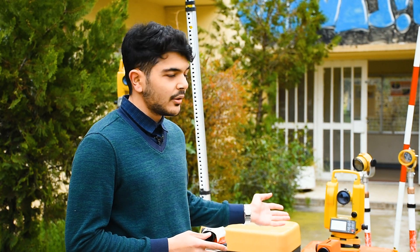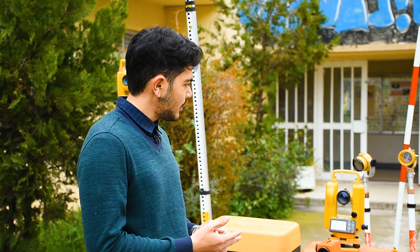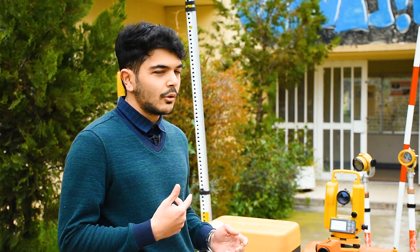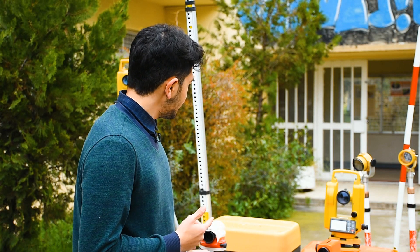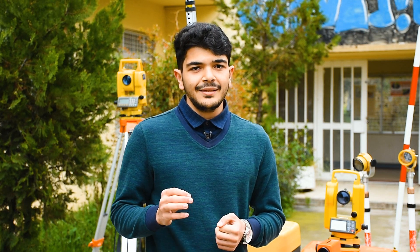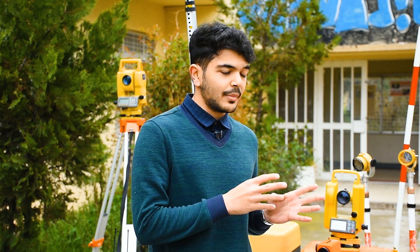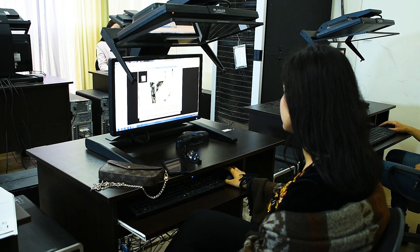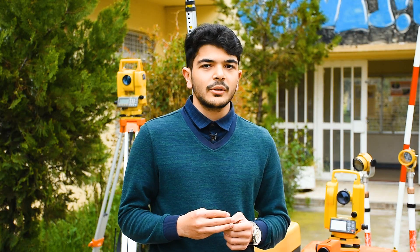The second instrument is the theodolite, which is part of the total station. The functions that happen in the theodolite also happen with the total station — it is used to measure angles between two points. Another device inside the total station is called the EDM, which is used to measure distances. By combining the distance and angle measurements, a computer inside the total station calculates the coordinates of a point.